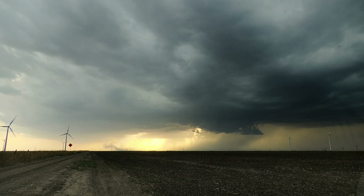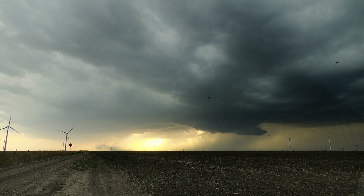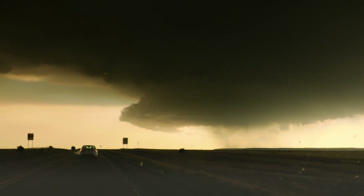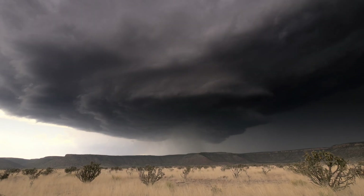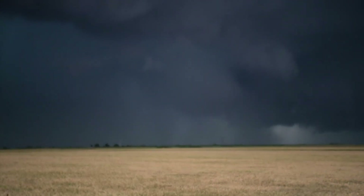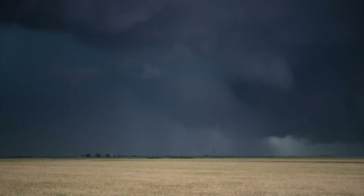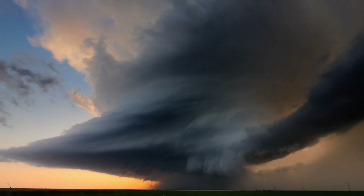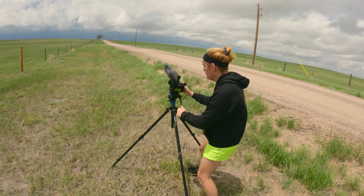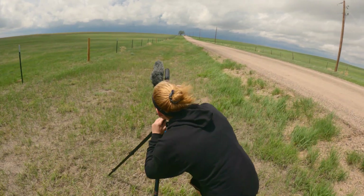To storm chasers like myself, supercells are the ultimate catch — they're literally what most of us are after. These rotating storms can take on many interesting and unique shapes, from scalloped bases high above the surface, to low base churning demons threatening to drop a monster tornado, to the more picturesque flying saucer look. Supercells are why I want to take my camera out of the bag every spring.